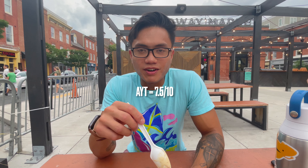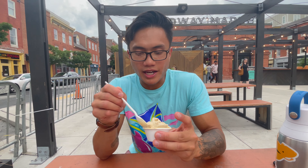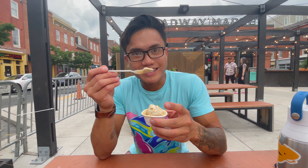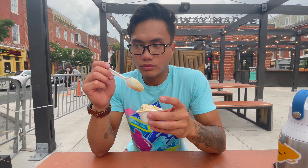It's a seven and a half out of 10 for me. There's really nothing memorable to it, there's no signature. I think I might be desensitized — this is our fourth place. It tastes like what it's supposed to, it's a good taste, but I can't go any higher than seven and a half out of 10.